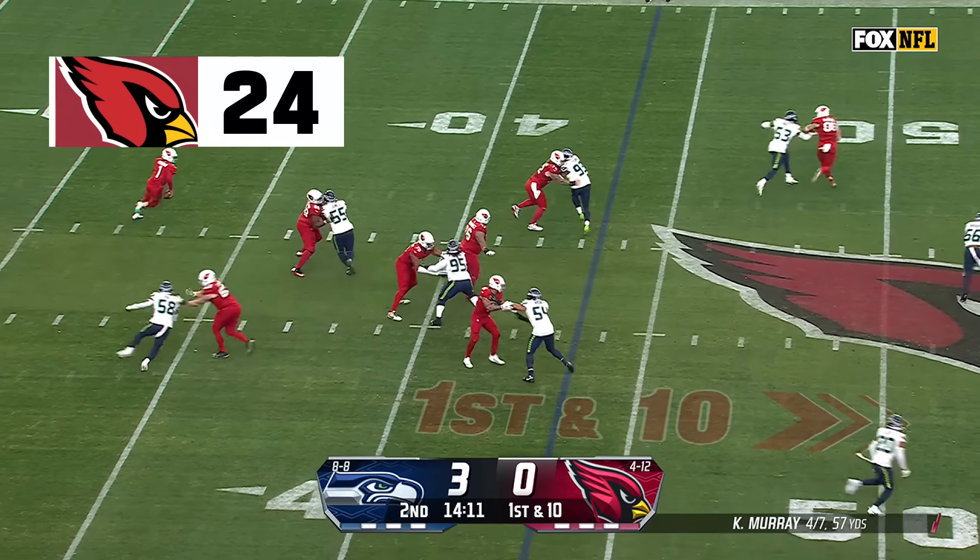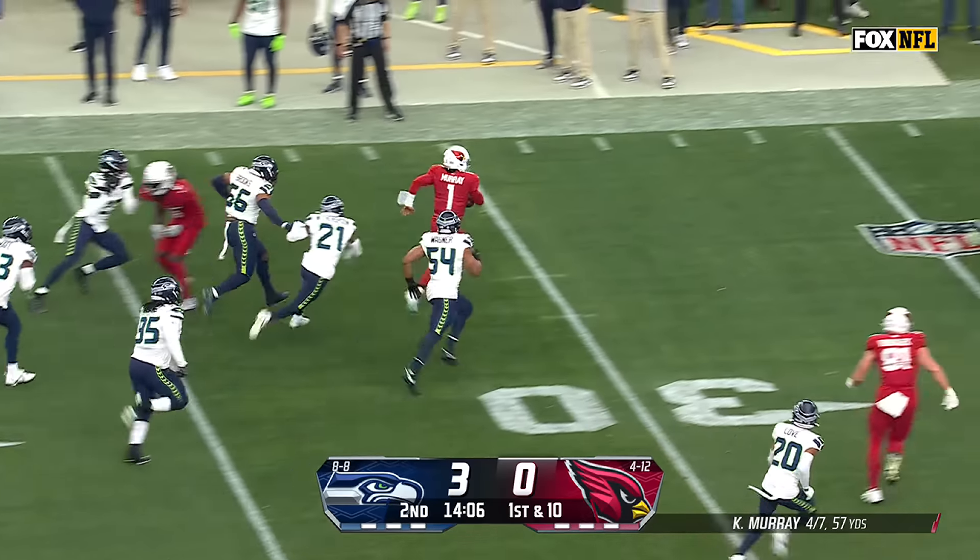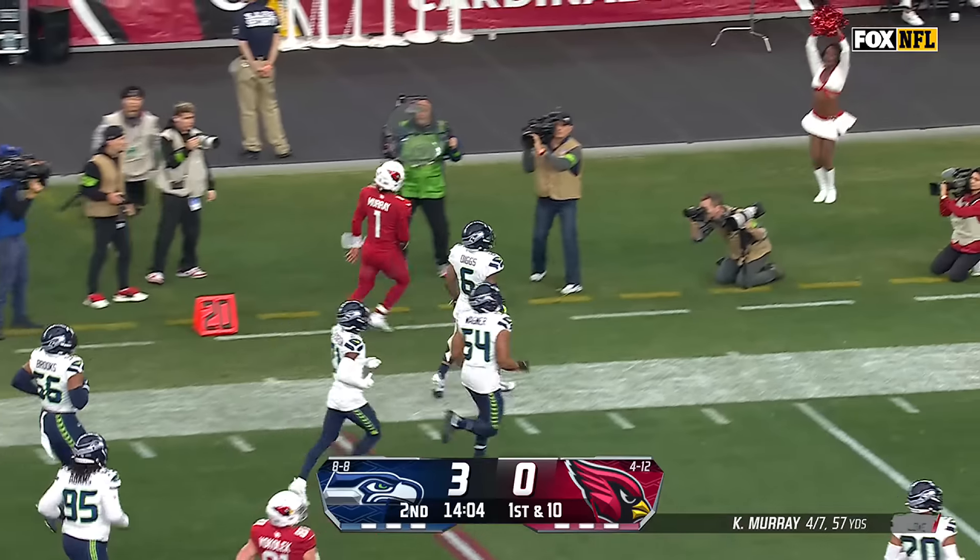Play action — Murray does a great job hiding that football. Now going to use his legs. Kyler Murray can use those legs to great gain, Murray out of bounds inside the 25.